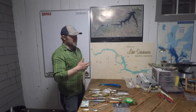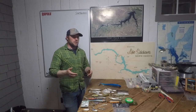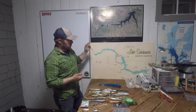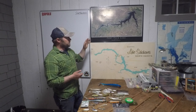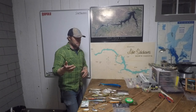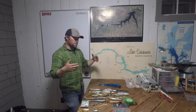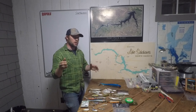Both Fort Peck and Sakakawea are reservoirs on the Missouri River system. Both are awesome multi-species fisheries. Whether you're looking for giant walleye, numbers of walleye, giant pike, numbers of pike, smallmouth bass, lake trout, salmon, white bass, crappie, paddlefish, gar, or even giant rainbow trout — it's amazing how dynamic these fisheries are. I believe Sakakawea is the fourth largest reservoir in the US and Fort Peck is the fifth largest, and they both reportedly have as much shoreline as the entire coast of California.